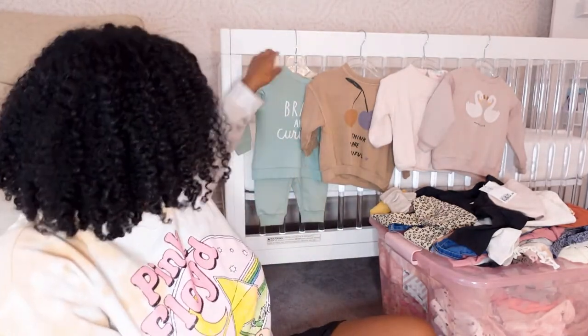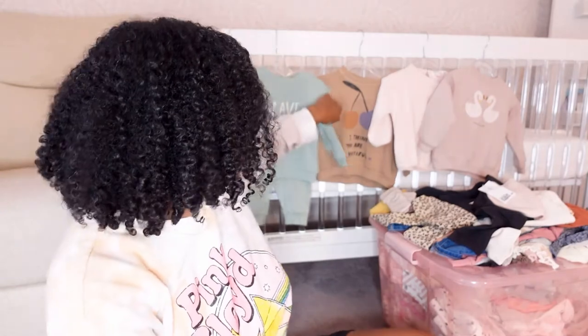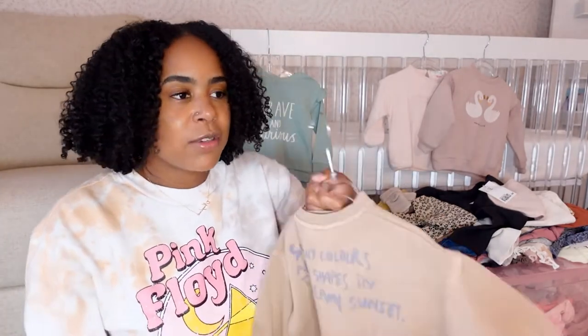Her vibe matches my vibe because I'm like a sweatshirt-and-chill type of girl. I got her a bunch of sweatshirts. This one is a cute little set from H&M that says 'Cute, Brave, and Curious' — I got that prior to her being here. I recently got this one from Zara that says 'I Think You Are Beautiful.' I love these natural neutral tone colors — you can wear them with different things. I didn't want her to wear a bunch of pink, so I tried to get some browns, blues, and greens in there for variety.